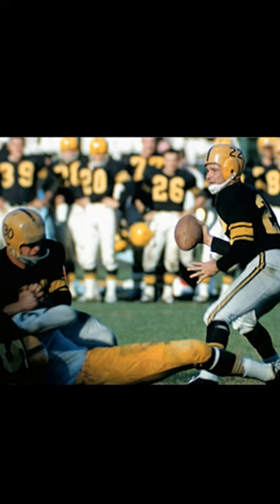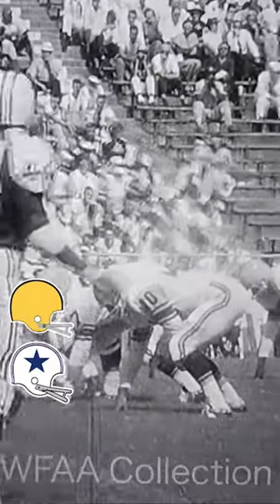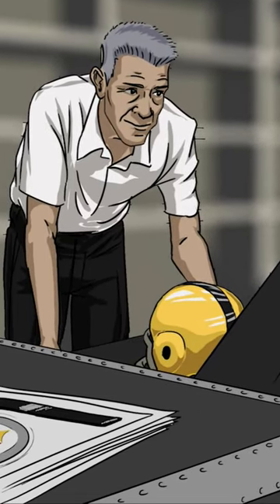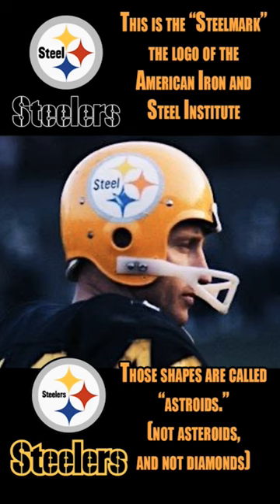In the 1960s, helmet logos were still new and trendy, and Rooney was skeptical about whether he liked the look. So he had equipment manager Jack Hart put the logo on only one side, so he could see each look simultaneously.